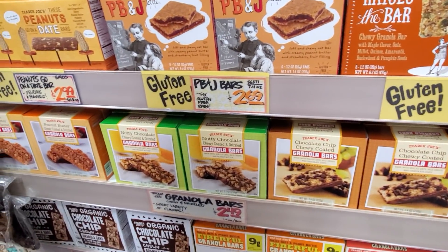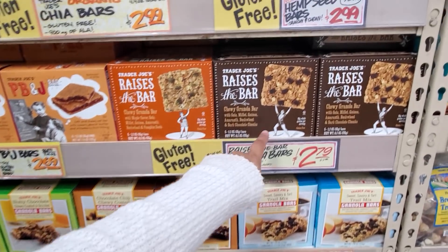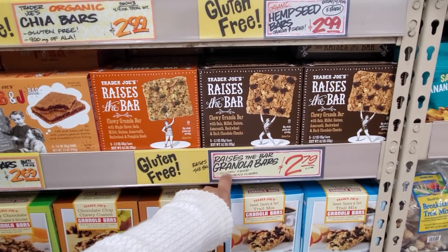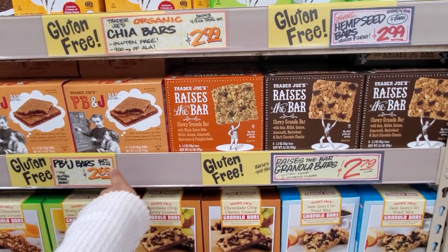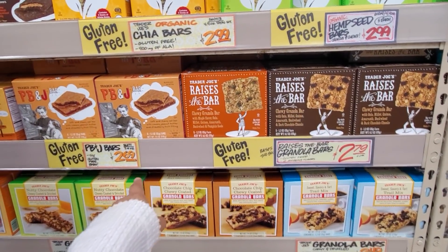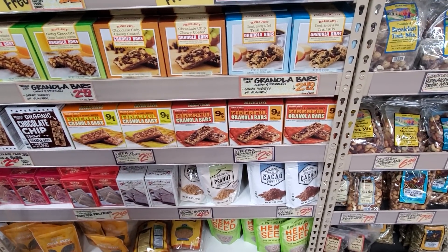They have fig, strawberry, blueberry, and apple. Trader Joe's chocolate chip chewy granola bars are $2.50, and they also have nutty chocolate and peanut butter. Raises the Bar is $2.80. PB&J — I want to try that but I can't — gluten-free for $2.69, and cocoa powder at the bottom is $4.